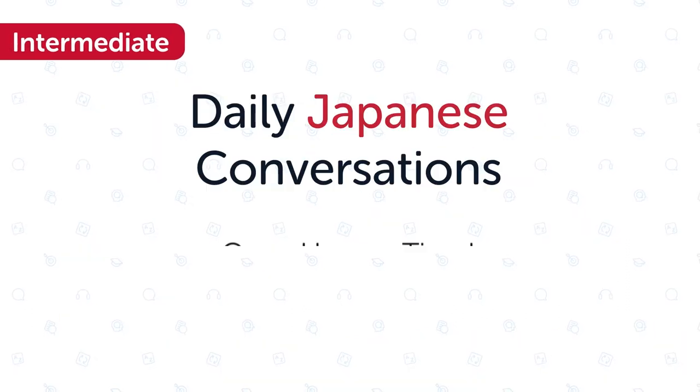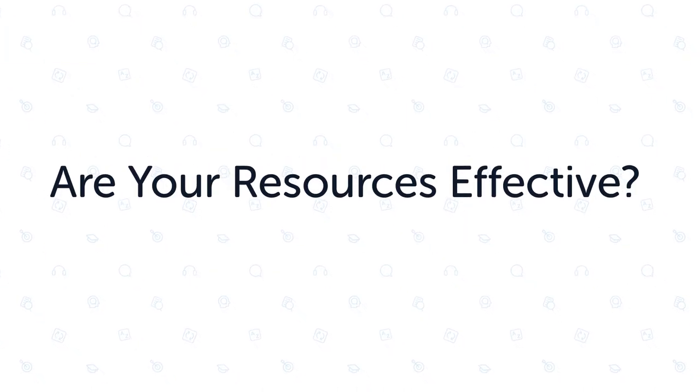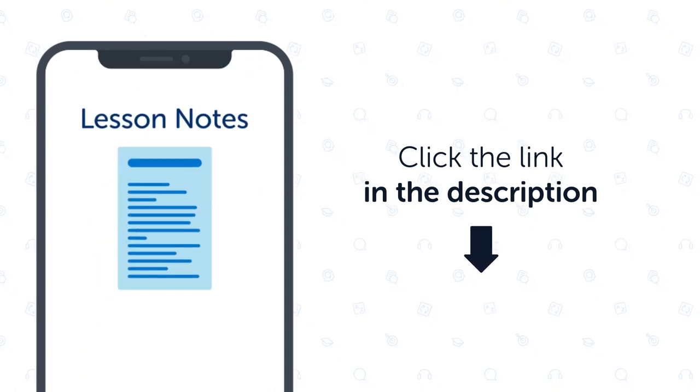Are you struggling to understand conversations in your target language? This video will improve your listening skills using practice dialogues. How do you know if your learning resources are effective? Our team of teachers have designed hundreds of lessons to suit your learning level. Click the link in the description to unlock the full lesson, including line-by-line audio, key vocabulary, lesson notes, and much more.